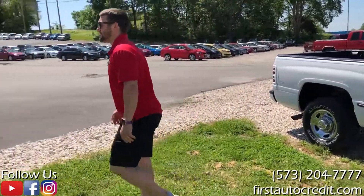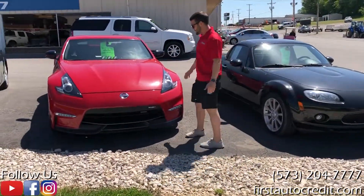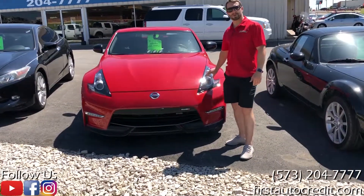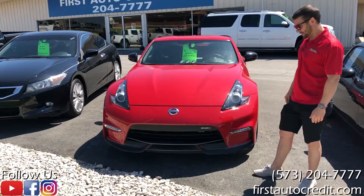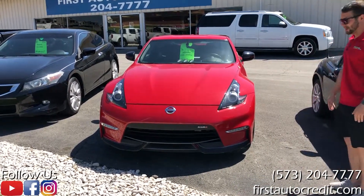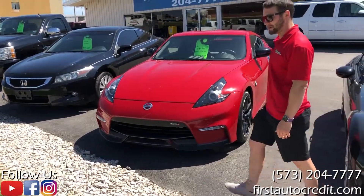We'll swing over to this 2016 Nismo 370Z. This is a true six-speed manual car. Real low miles — I believe only 29,000. It's very sharp. It's got all the right colors, right wheels on it, right options. I'm a fan.